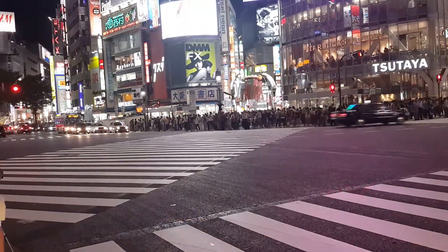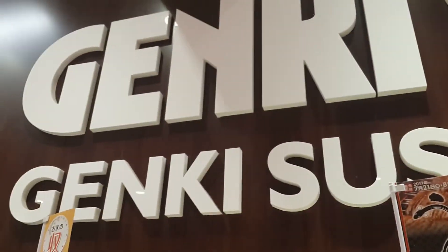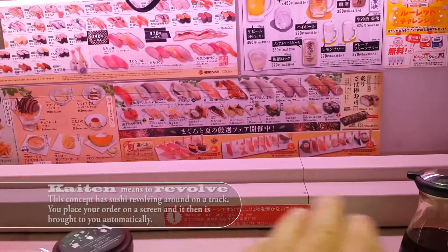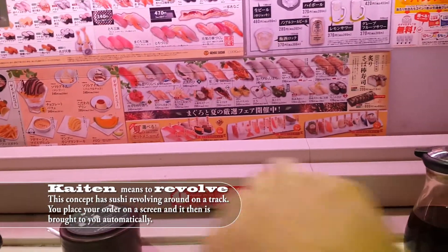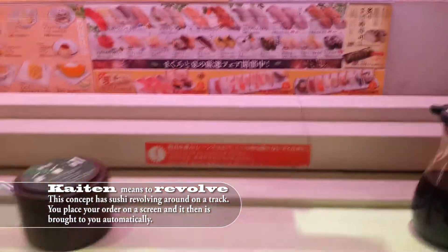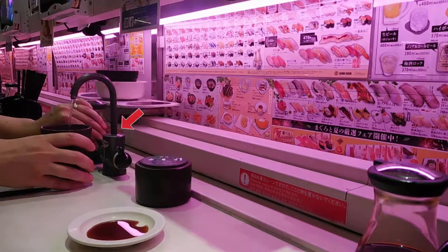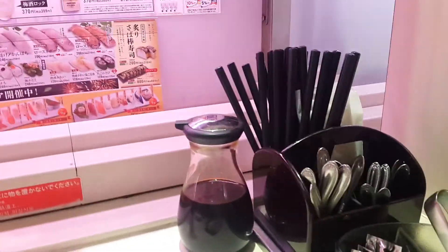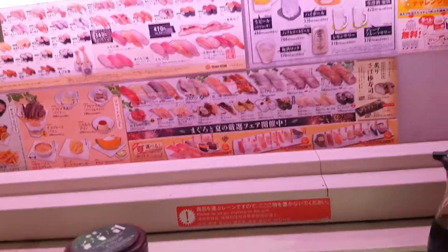I'm at the conveyor belt sushi here — Genki Sushi in Shibuya. You place your order at this kiosk, and there's a little train track where the sushi comes. I got some nigiri, some matcha which you make right there, and green tea. You've got your chopsticks and just sit back and wait. If you want to take some home, you can order and take it with you.